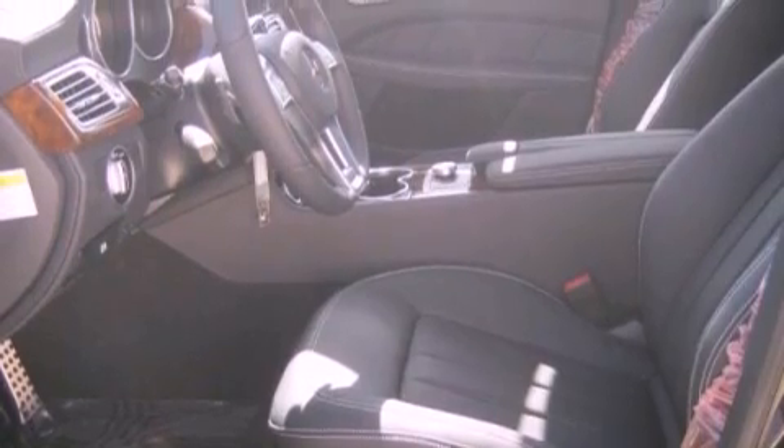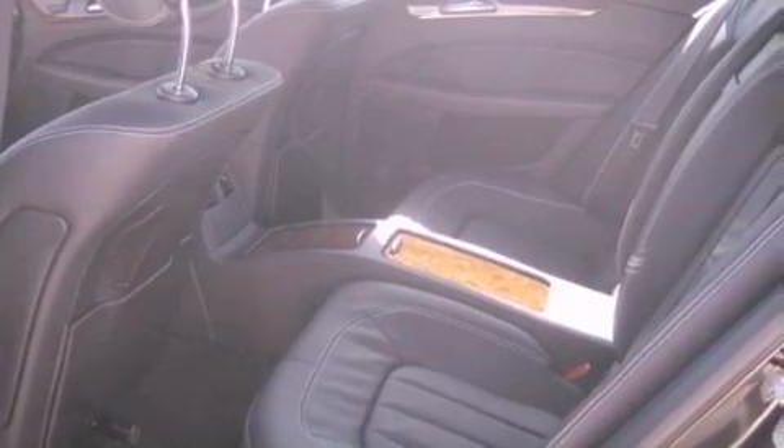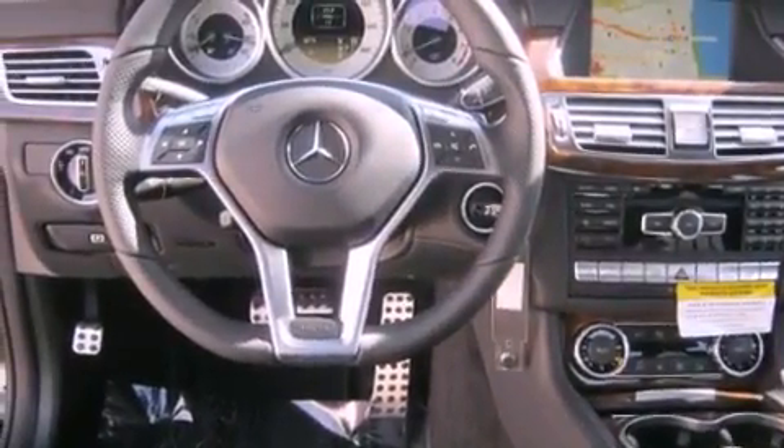The following features are also included: steering wheel memory settings, air conditioning with automatic climate control, cruise control, a CD player, and a passenger side vanity mirror.